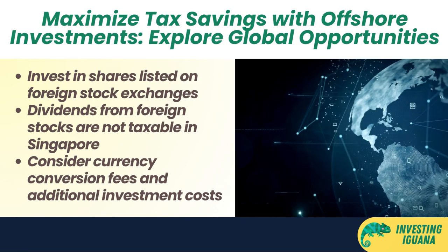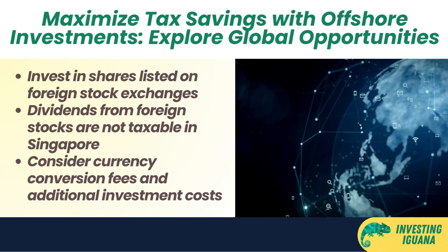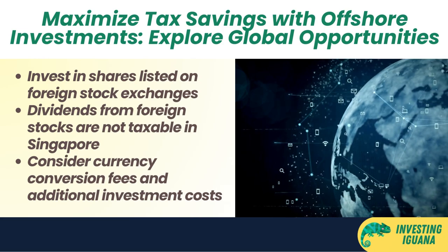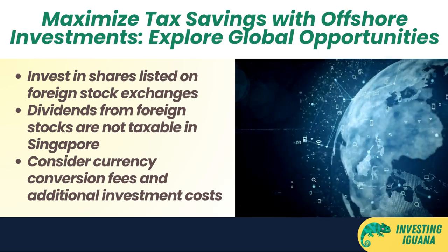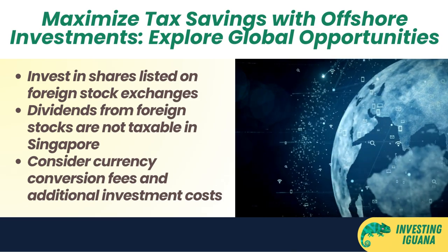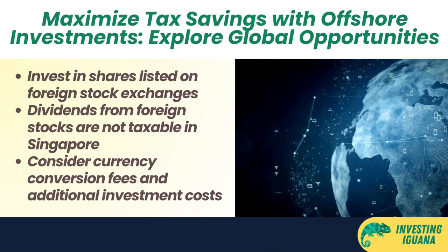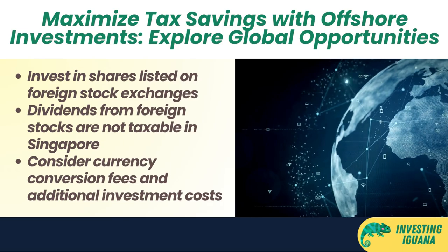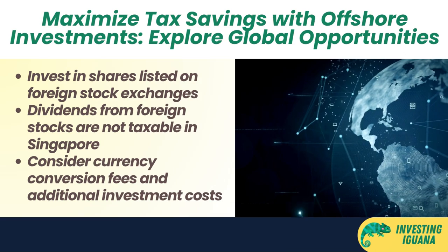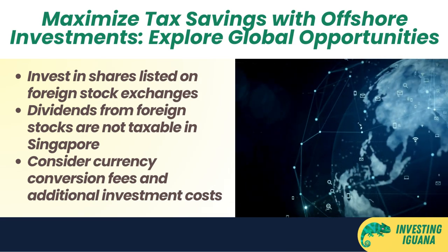Strategy number four: invest in offshore products. Another way to save money on taxes is to invest in products based outside Singapore. These include foreign stocks — shares of companies listed on foreign exchanges such as the New York Stock Exchange (NYSE), NASDAQ, London Stock Exchange (LSE), Tokyo Stock Exchange (TSE), Hong Kong Stock Exchange (HKEX), and the Australian Securities Exchange (ASX). You can buy and sell foreign stocks through online brokerages that offer access to global markets.